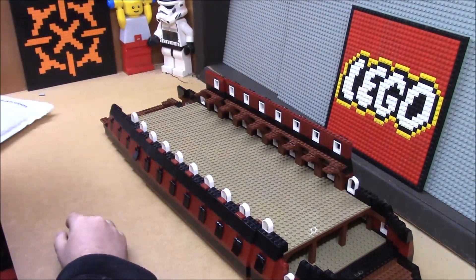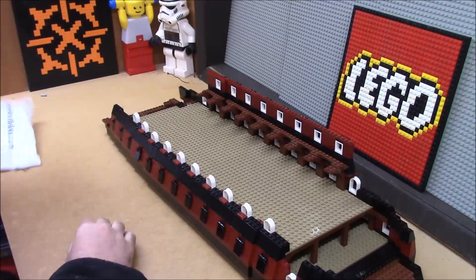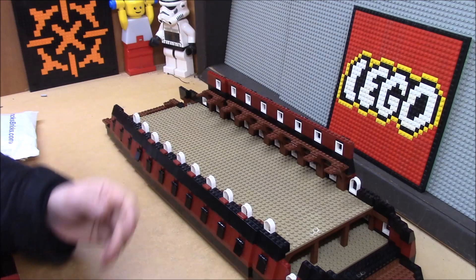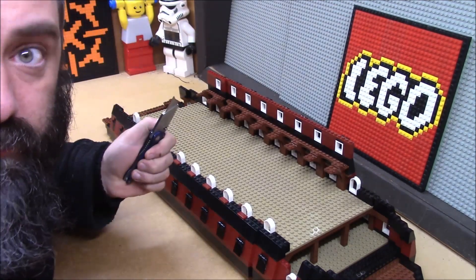Welcome back, I'm Captain Xavier, and another package has arrived from Bricklink. I have more parts and I want to see if they are the parts I need to further my build, or if I need to keep waiting. Let's see.